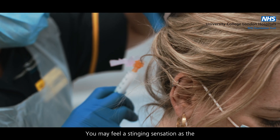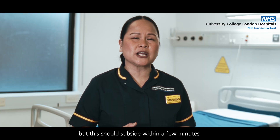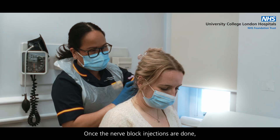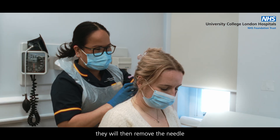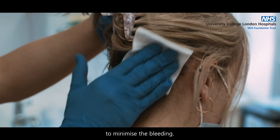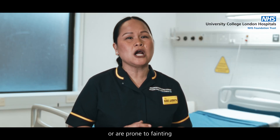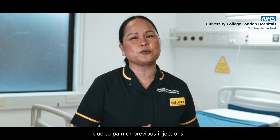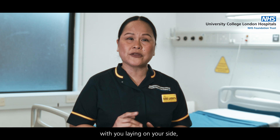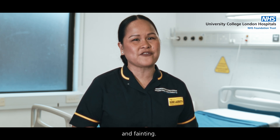You may feel a stinging sensation as the solution goes in, but this should subside within a few minutes once the anesthetic takes effect. Once the nerve block injections are done, the needle is removed and pressure is applied to the site with gauze to minimize bleeding. If you have had previous vasovagal episodes or are prone to fainting, the injection will be performed with you lying on your side to minimize lightheadedness.